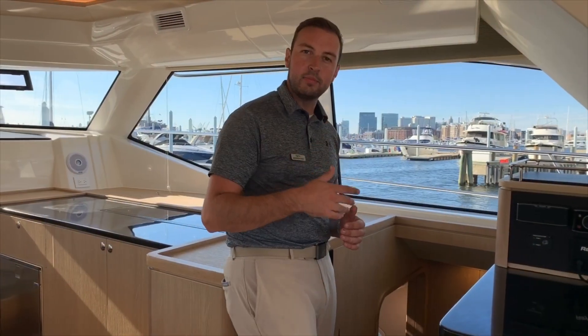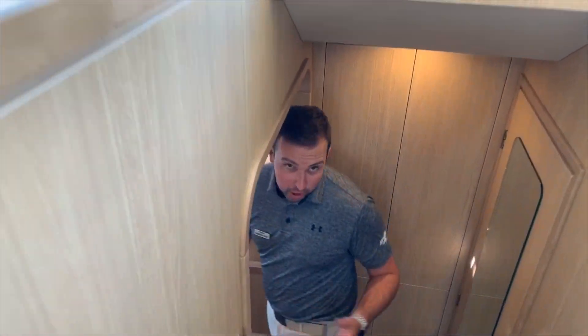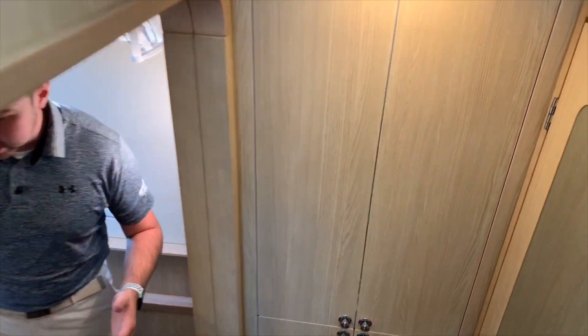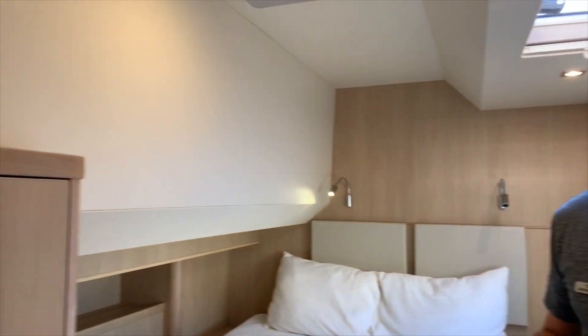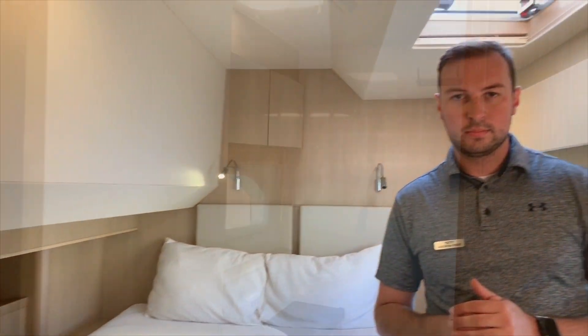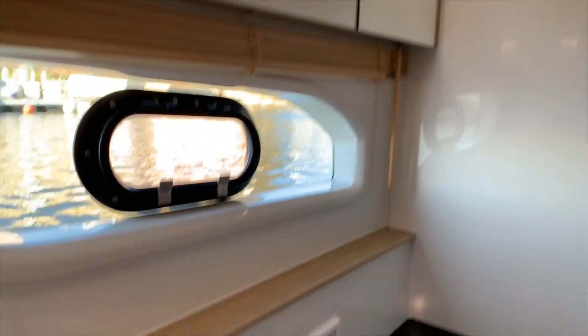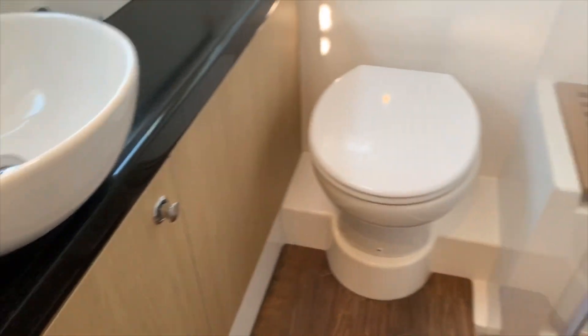Follow me as we step down into our starboard stateroom. You'll notice here that we have a very spacious stateroom that is identical to the port side. Along with this stateroom, you'll notice that both port and starboard both have their own heads right behind the staterooms. Stepping into the head on the starboard stateroom, you'll see that there's a full shower, head, and sink, all located just for this stateroom alone.